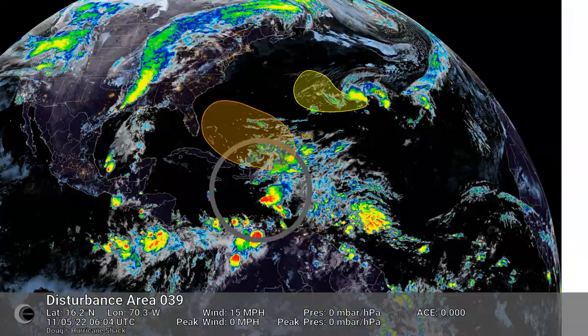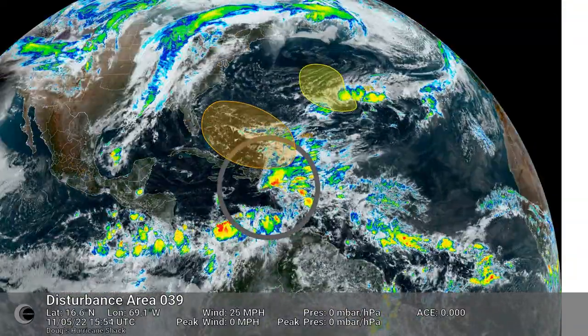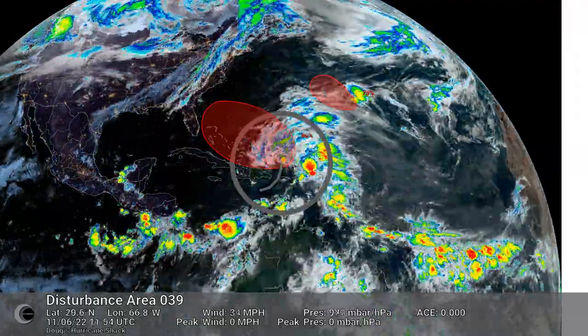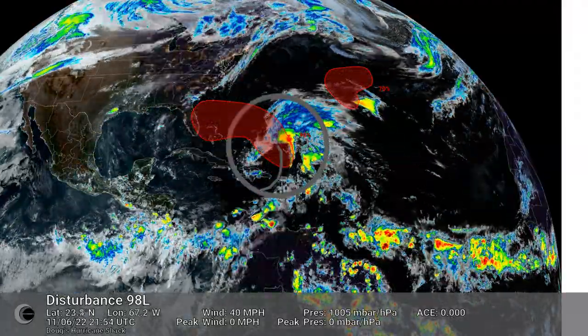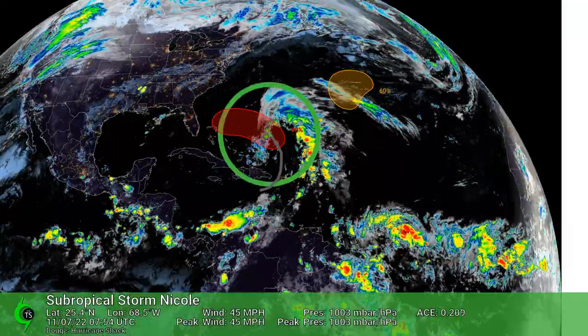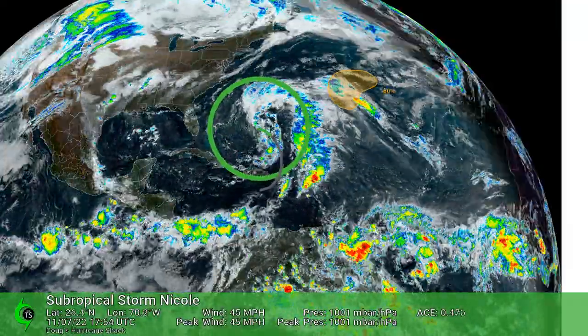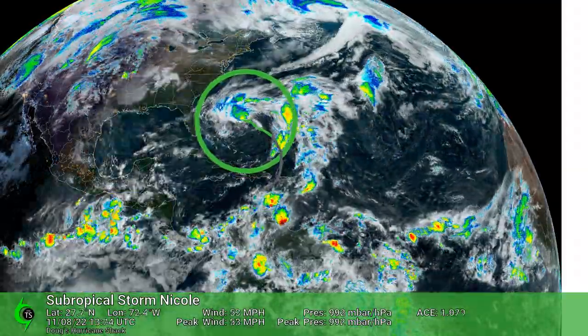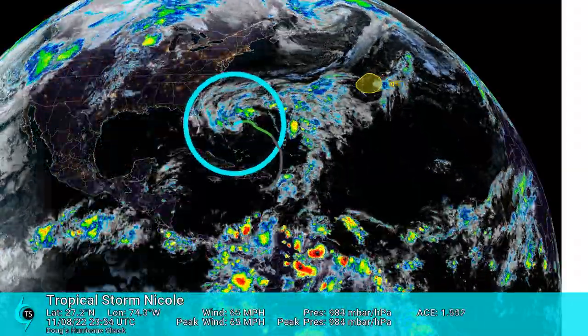Basin-wide view highlighting Hurricane Nicole. On November 4, the National Hurricane Center began monitoring the Caribbean Sea, where a large low-pressure system was expected to develop. By the seventh, a subtropical storm developed. On November 9, Nicole transitioned to a fully tropical system.